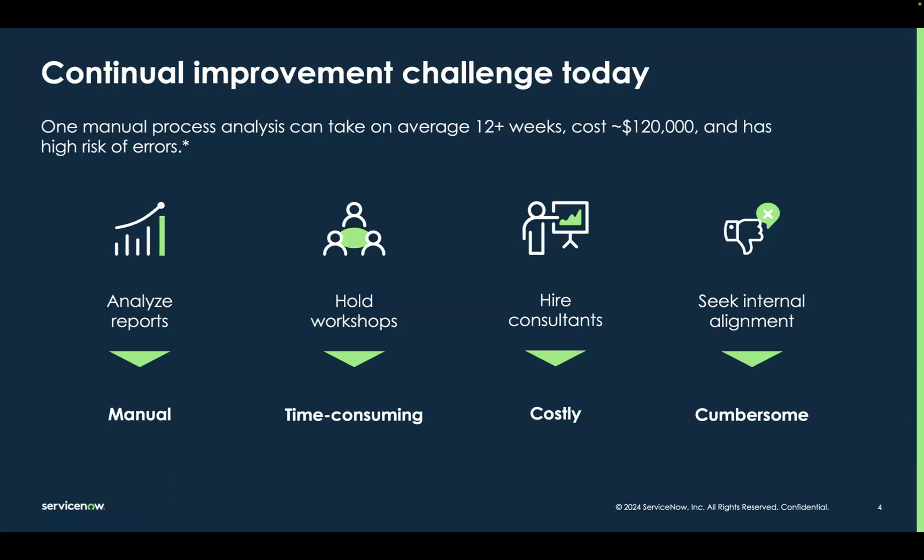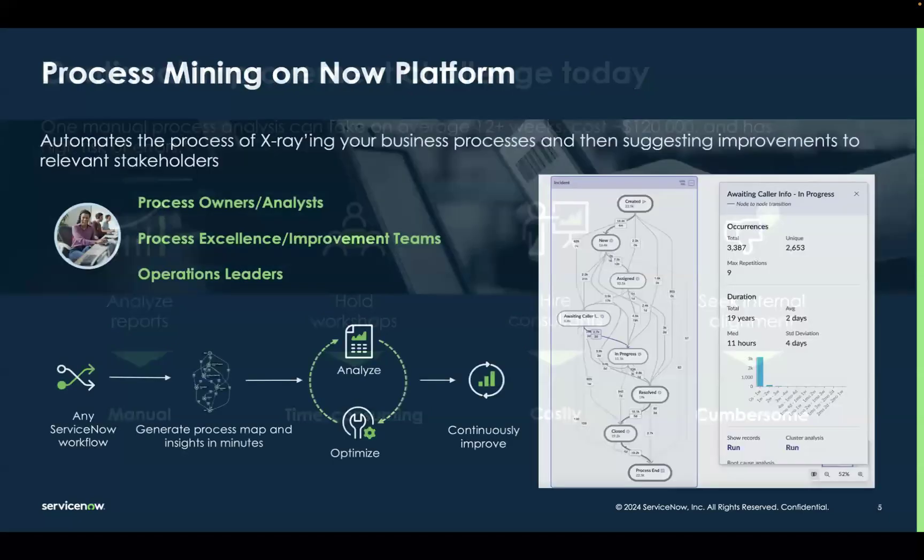At the speed in which most organizations are trying to move these days, by the time we get through all these things, the optimal path forward may have already changed. This is where process mining comes in. Process mining accelerates our ability to see the reality of our processes. It helps us identify bottlenecks and inefficiencies so our customers can streamline their operations and achieve higher levels of productivity and efficiency.